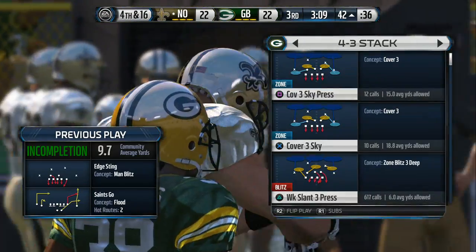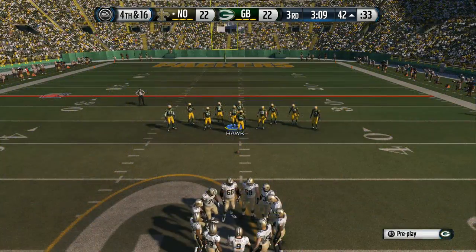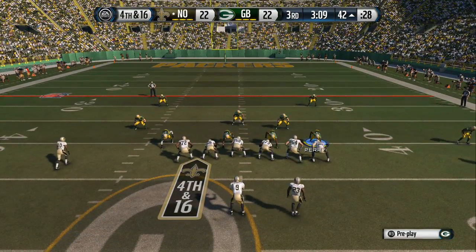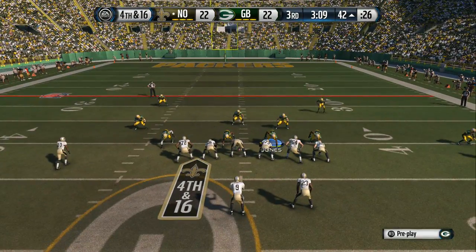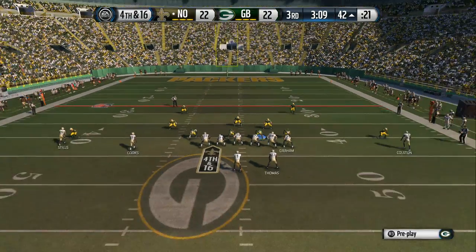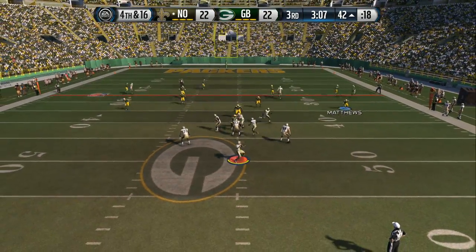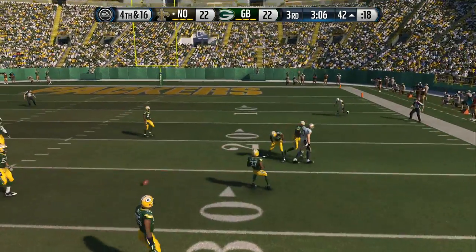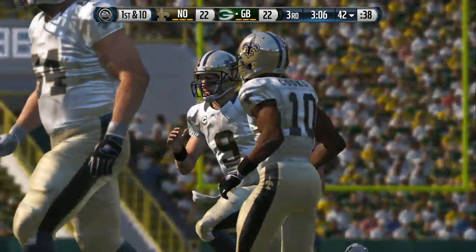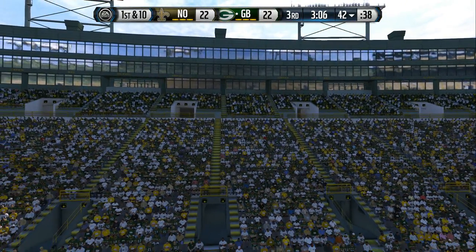When you get in these situations, there's not much you can do. Third and long — not easy to pick up first downs in these situations. Cooks in the slot. Brees from the shotgun. This is going to set up a change of possession. I thought this team should have punted it, but nope, they decide to go for it. They don't convert. You just got to hope your defense can bail you out.